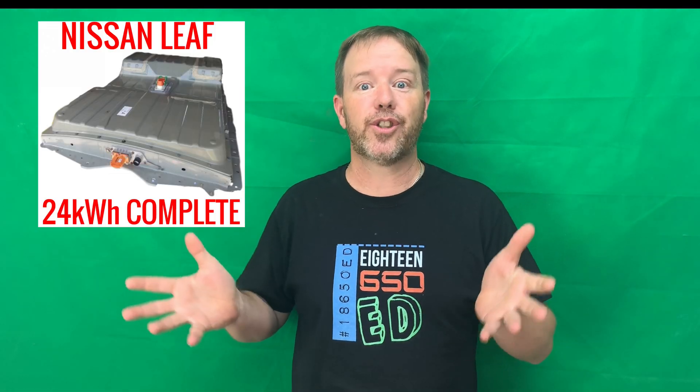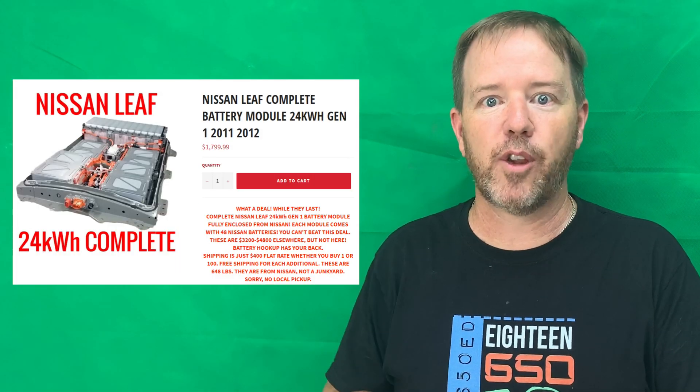Hey, welcome back tubers! This is a very quick video to let you know of an amazing deal. Battery Hookup, our favorite US-based battery supplier for everything DIY powerwalls or even electric vehicles, has a huge shipment of Nissan Leaf cells for sale. All the prices and details are on the website.